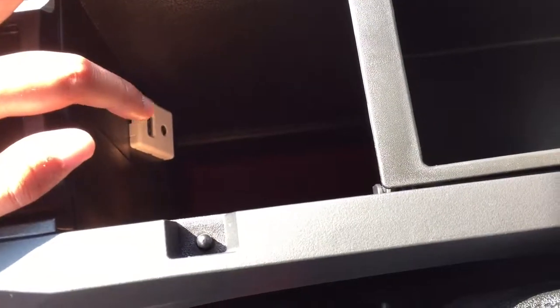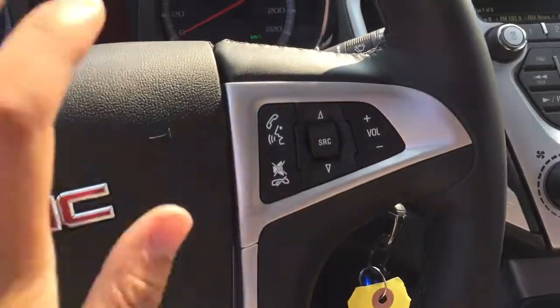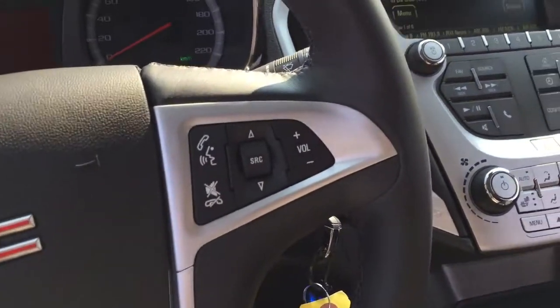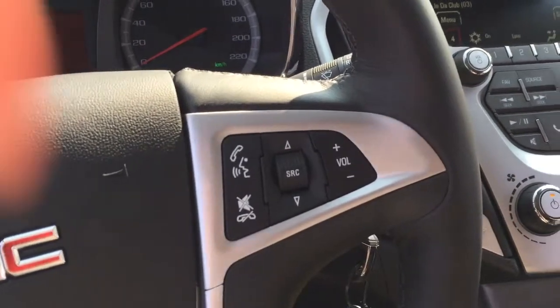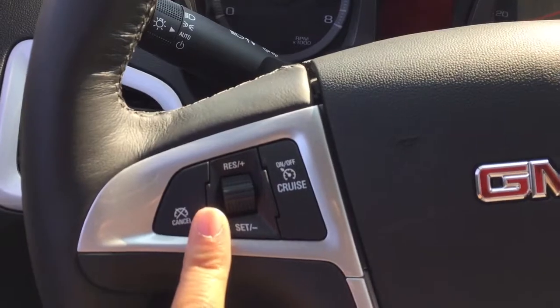The leather-wrapped center console has a removable cargo storage area inside, and further down there are USB and audio auxiliary outlets. Moving along to the steering wheel, on the right-hand side you have your hands-free voice command options as well as your stereo controls, and on the left side you have your cruise control options.